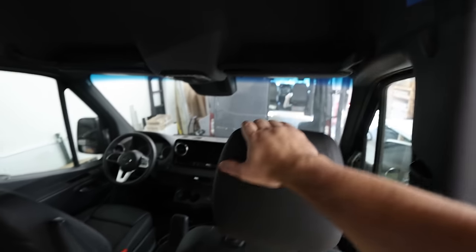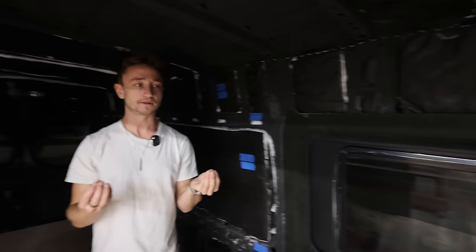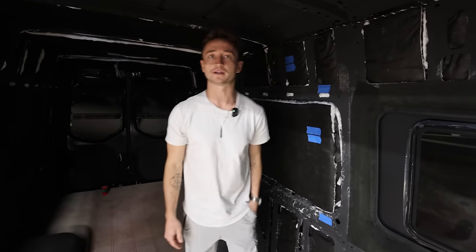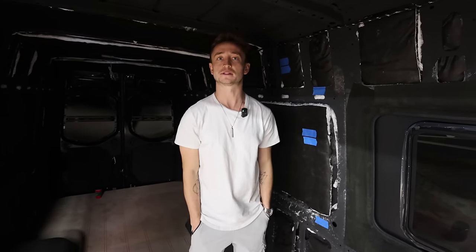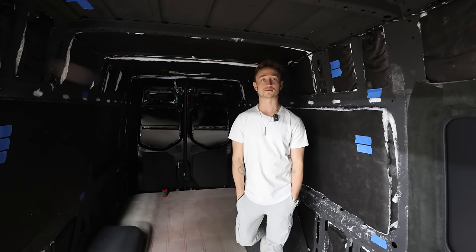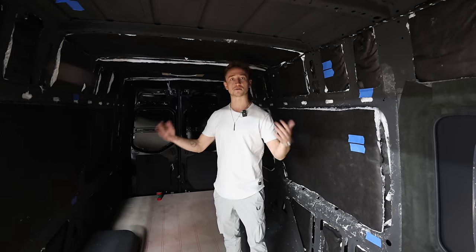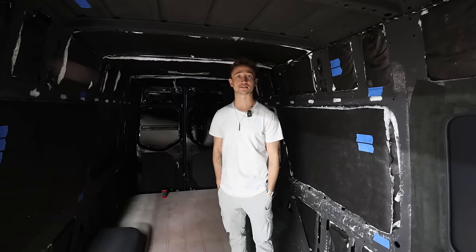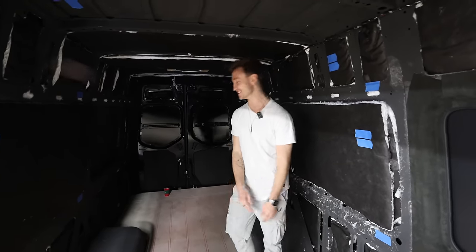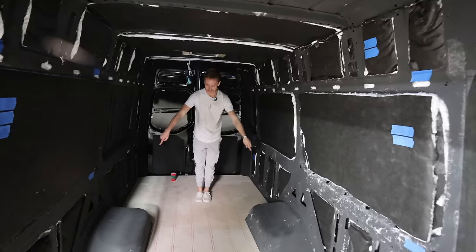We're going to upgrade the seats, upgrade the dash, wrap everything in Alcantara — it'll feel like you're driving a premium car, like a Bentley. This van is also going to be the influencer mobile. If people with big YouTube channels want to take it out camping for the weekend, reach out — I'd love to have this one out there on the internet.